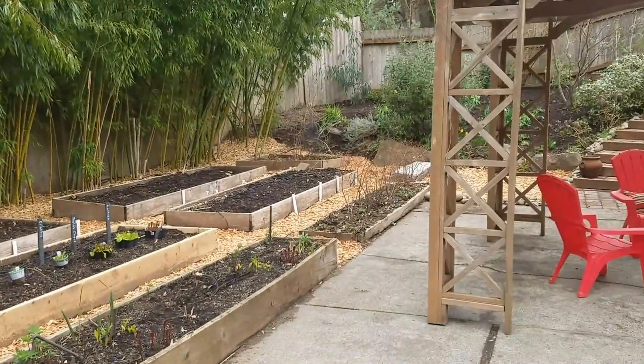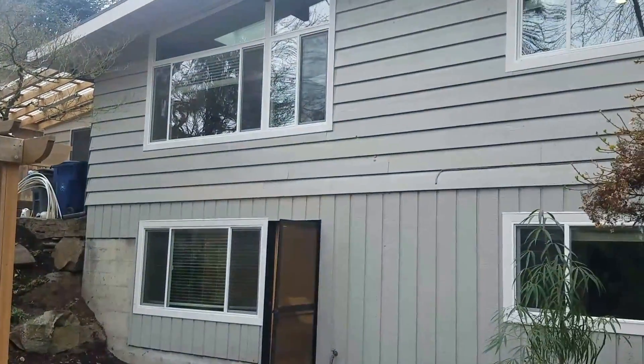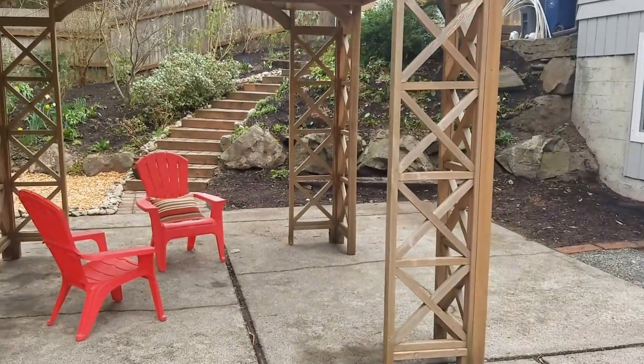Let's go outside and look at the house. That's all — thank you for watching.